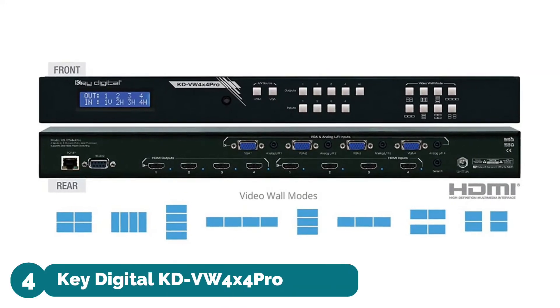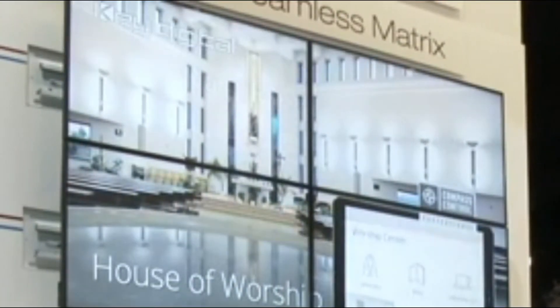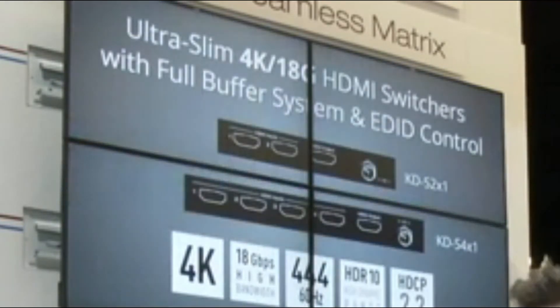Number four: Key Digital KDV W4x4 Pro — 4 HDMI analog sources to 4 HDMI outputs, independent when in matrix mode. Seamless switching with uninterrupted screen transitions during source selections, creating a fluid screen transition by removing pixels from top, bottom, left,